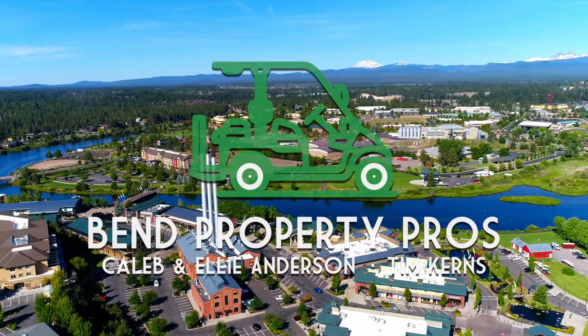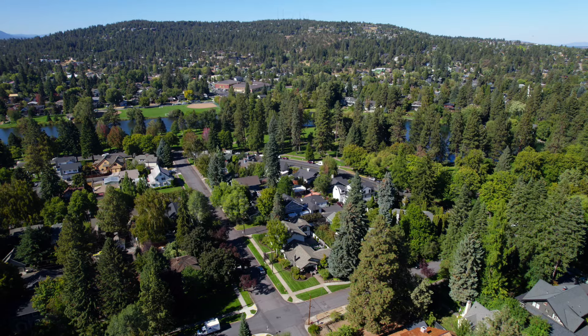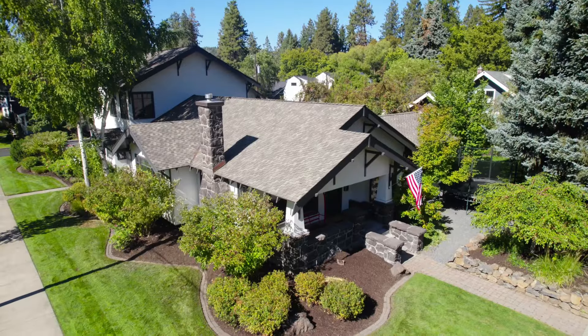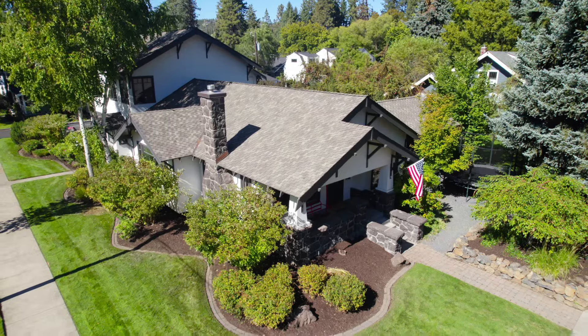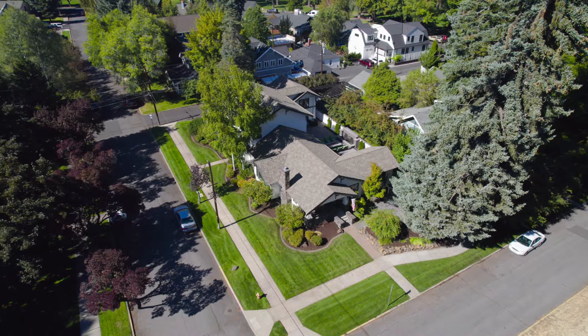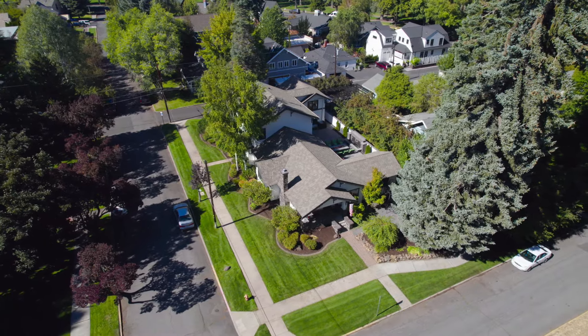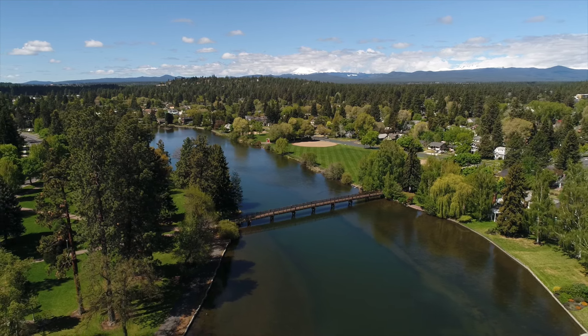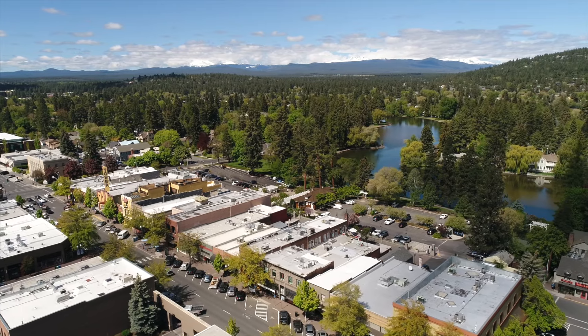Ellie and Caleb Anderson here with Cascade Hassan Sotheby's and the Bend Property Pros team. We are at 605 Northwest Congress Street. It is a 5,674 square foot home downtown in the heart of Bend. We're in the historic district — not registered historic, so you can remodel as you'd like inside. Literally a half a block from Drake Park and Mirror Pond, steps to downtown and the library.